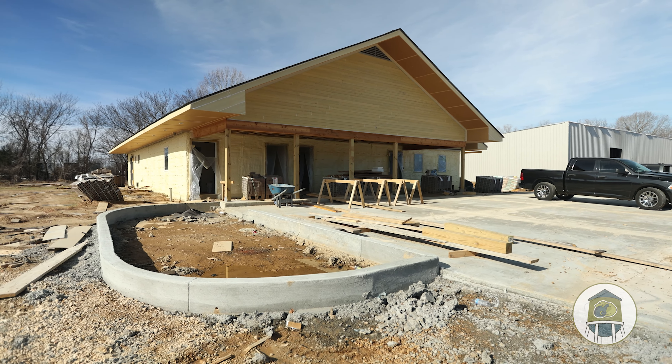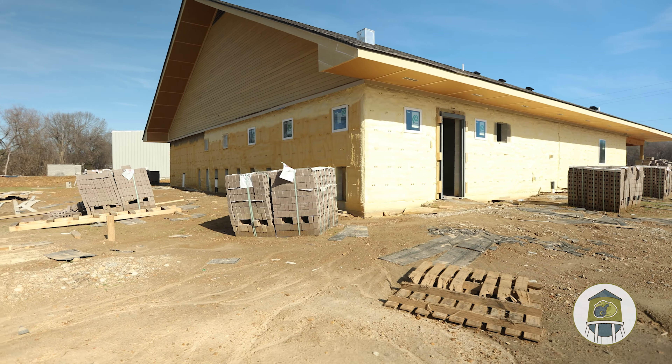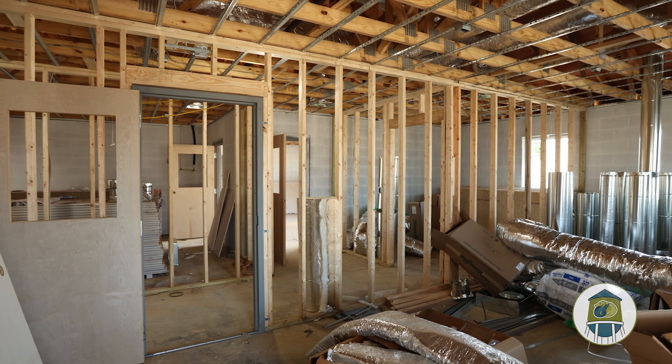Hi, I'm Doug Thornton with AERC Architects. We've been working with the City of Hernando to bring about the animal shelter here in Hernando. And we finally have some progress to show everyone. We have walls up, roof on. And so we're going to take a tour here in just a minute and take a look on the inside.